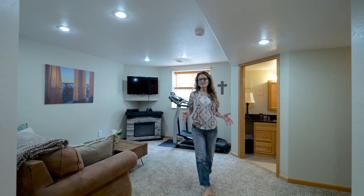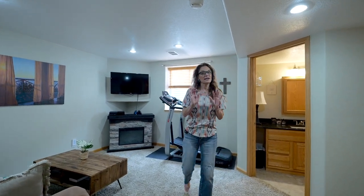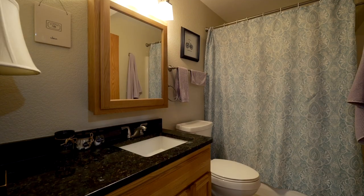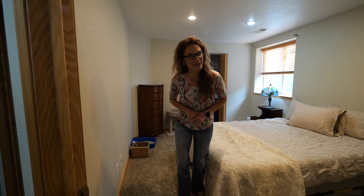Imagine yourself downstairs in this family room. It is the perfect space for getting away from it all and having some peace and quiet. This basement also has the fifth bedroom and it is conforming — a great size — and there is an adjacent bathroom, perfect if someone is occupying this bedroom down here.